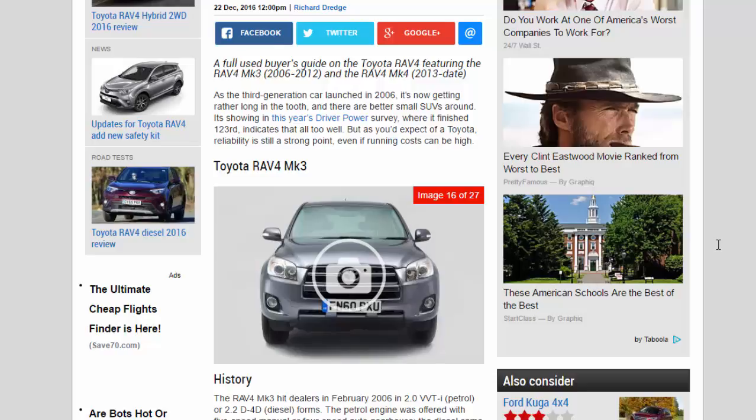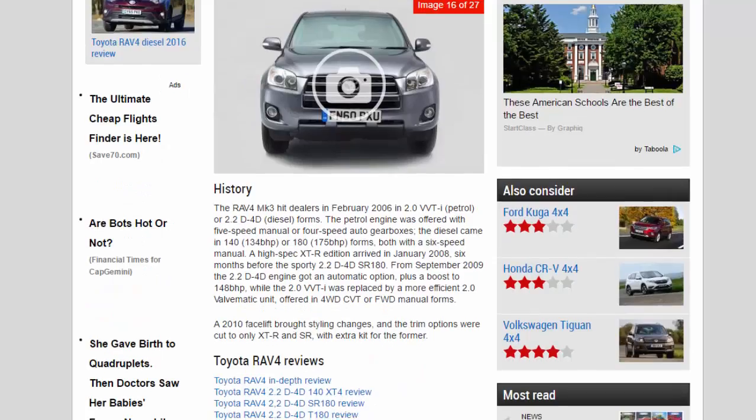Toyota RAV4 MK3 history: the RAV4 MK3 hit dealers in February 2006 in 2.0 VVT-i petrol or 2.2 D-4D diesel forms. The petrol engine was offered with five-speed manual or four-speed auto gearboxes. The diesel came in 134 bhp or 175 bhp forms, both with a six-speed manual. A high-spec XTR edition arrived in January 2008, six months before the sporty 2.2 D-4D SR 180.